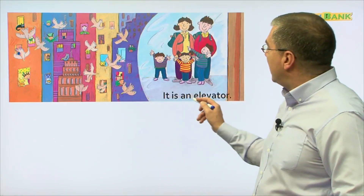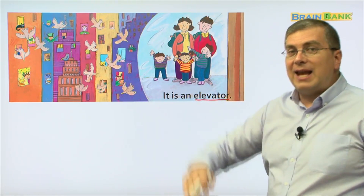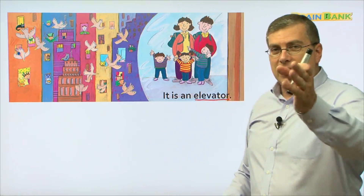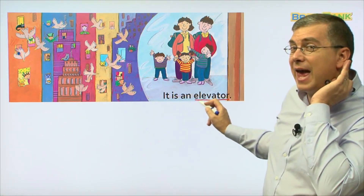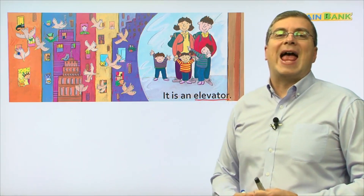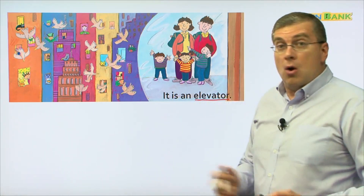It is an elevator. An elevator — and they can go up the tall building. Let me hear you: It is an elevator. Good job. It is an elevator. What's next? What's the next machine?